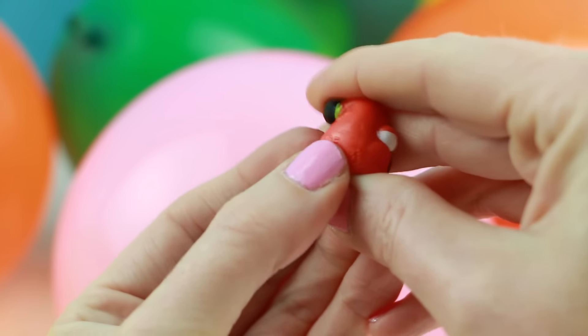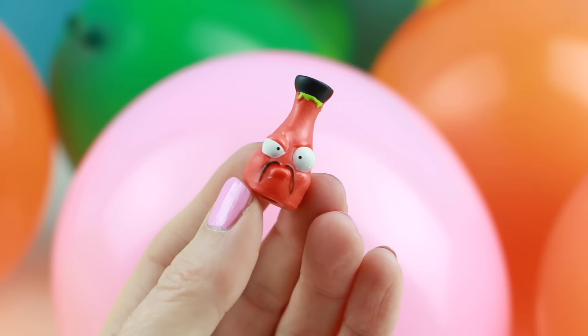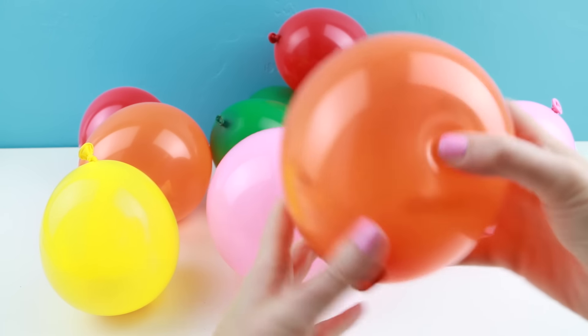I love how squishy these Grocery Gang characters are. They're a lot squishier than Shopkins. This one is a common character. Let's see which color — how about this orange one?